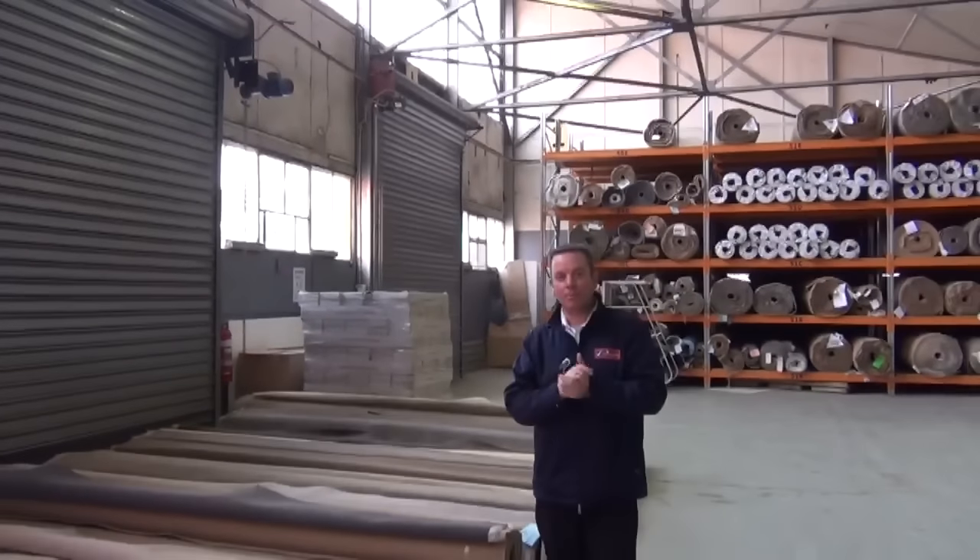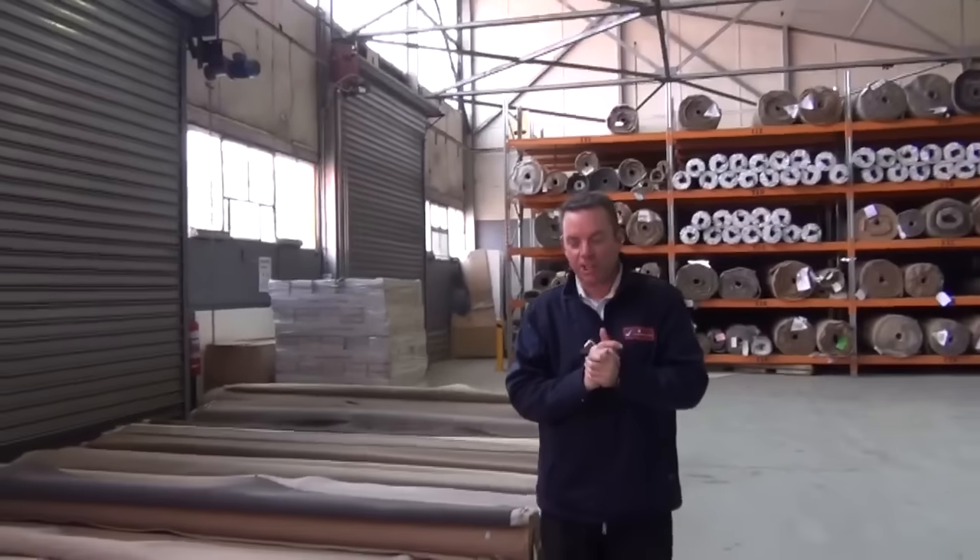Hey, I'm John from Fowl's Auction and Sales. I'm here to bring you tomorrow's carpet products from the Wednesday the 3rd of July at 10am. We've actually got another huge auction happening here tomorrow.